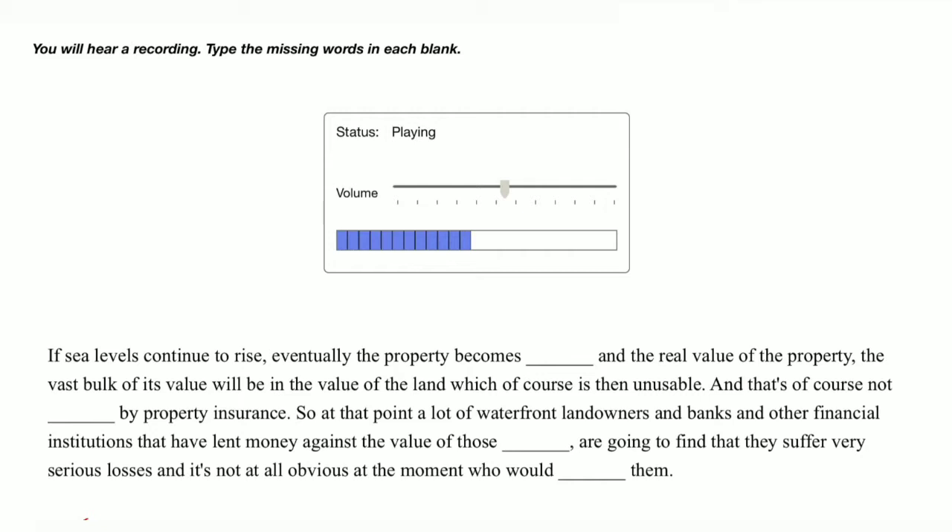So at that point a lot of waterfront landowners and banks and other financial institutions that have lent money against the value of those properties are going to find that they suffer very serious losses, and it's not at all obvious at the moment who would compensate them.